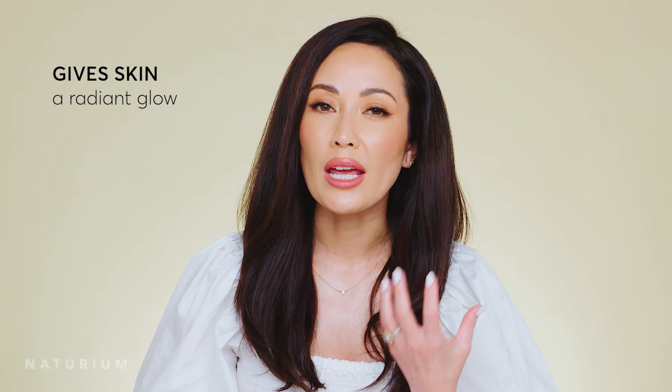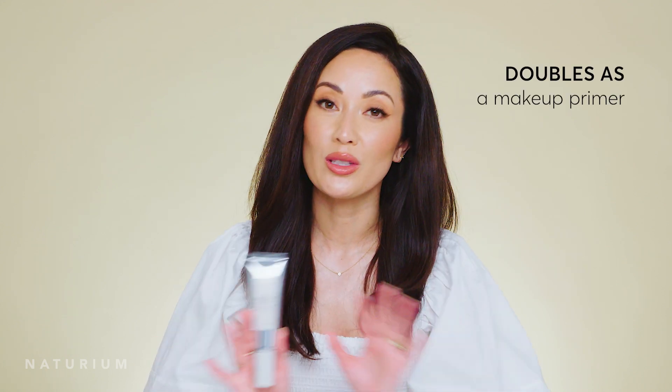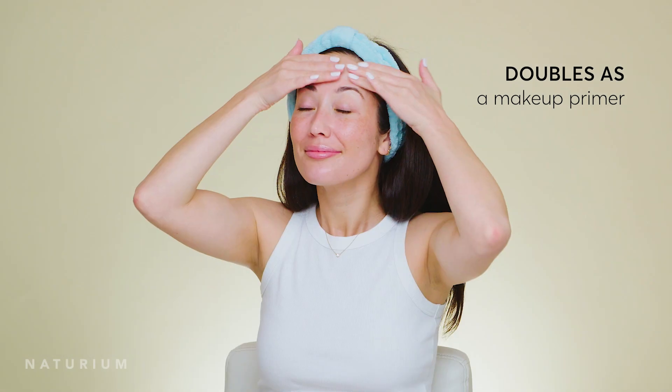Together they all really just help to brighten and give you that radiant glow. You also hear me say a lot that I love using moisturizer as a primer underneath makeup, and this truly is one of the best moisturizers I have ever used underneath makeup. We put in some smoothing properties too, so you get that perfect hydration and moisture and that texture that makes it the right canvas underneath your makeup.